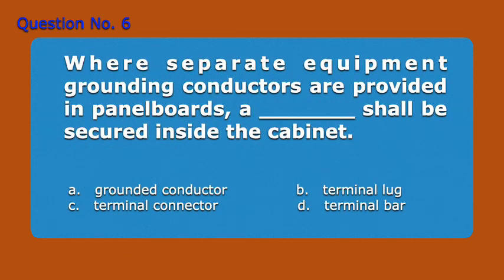Question 6. Where separate equipment grounding conductors are provided in panel boards, a blank shall be secured inside the cabinet. A. Grounded conductor, B. Terminal lug, C. Terminal connector, D. Terminal bar. Answer: D. Terminal bar.